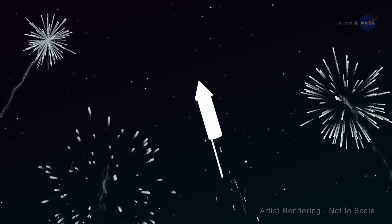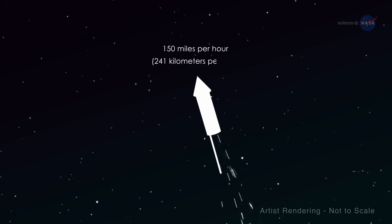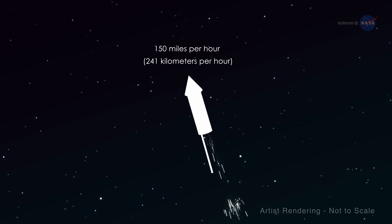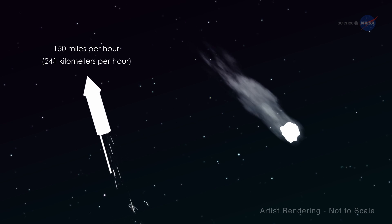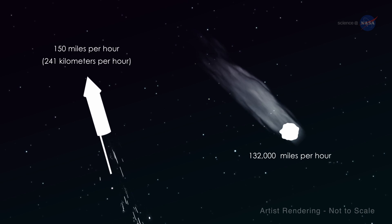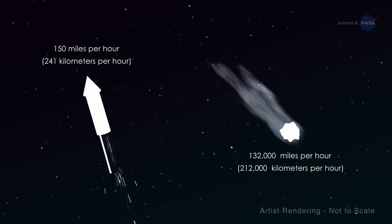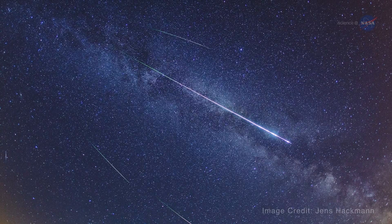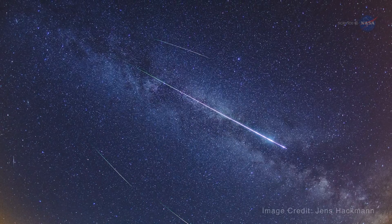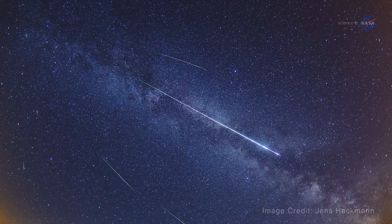The speed of a firework rocket is about 150 miles per hour, or 241 kilometers per hour. By comparison, the speed of a particle that makes a Perseid meteor is about 132,000 miles per hour, or 212,000 kilometers per hour. That means that even a small amount of dust from the comet will burn brightly and colorfully as it disintegrates in Earth's atmosphere.